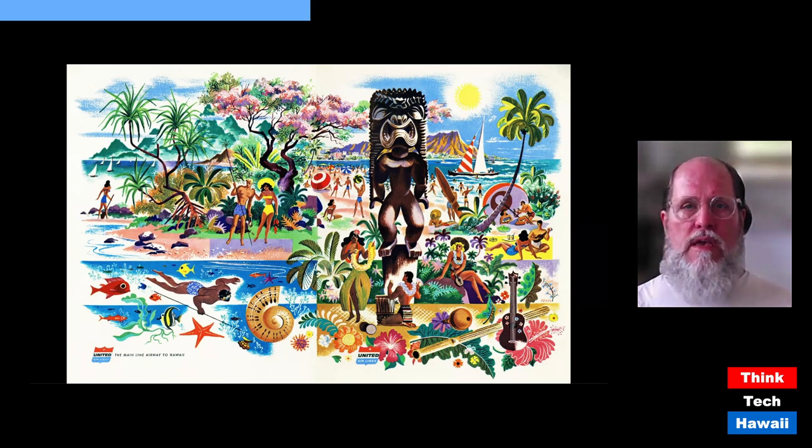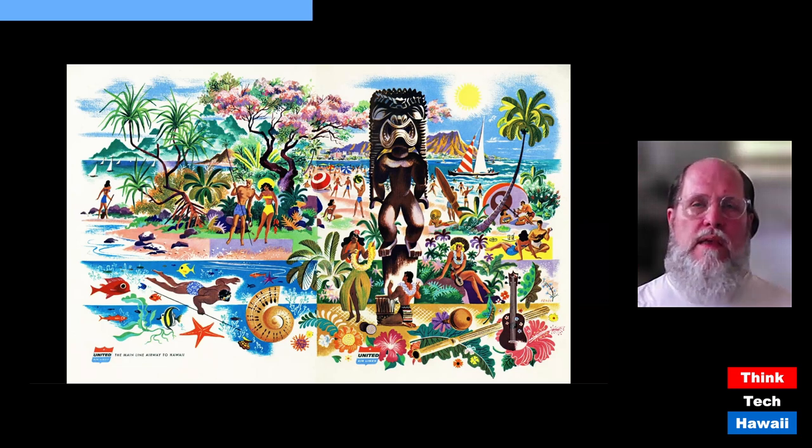This very complicated, colorful, ornate piece of art you're looking at right now is an in-flight menu given out on United Airlines flights, and it's by a man named Joseph Feher. Feher was from Hungary and immigrated to the United States, ending up in Chicago, which is where United Airlines was based. He did commercial artwork of Hawaii for United Airlines, and then, interestingly, he moved to Honolulu and went to work for Bishop Museum, where I work today.